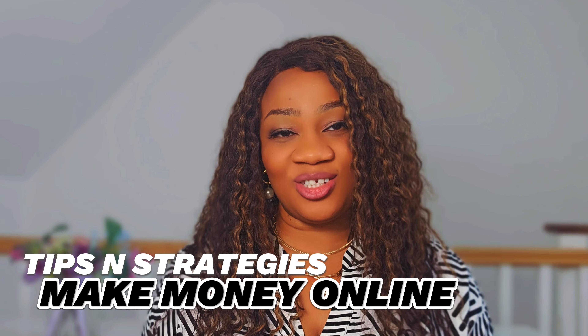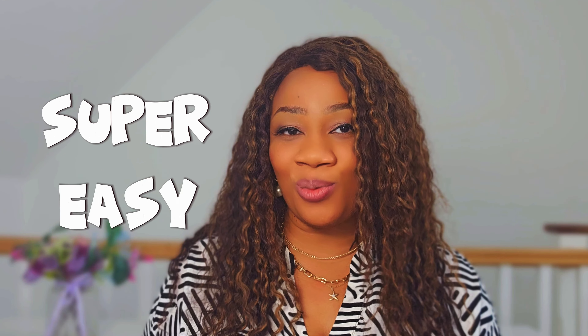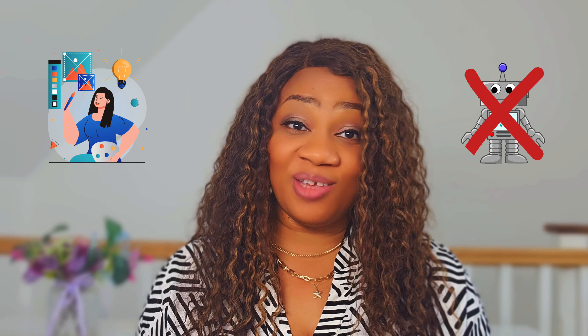Welcome back to my channel. If you're new, welcome. I'm Mary, and on this channel I share various tips and strategies to make money online, especially those that have worked for me and can work for you too. It's been a while since I posted my last video because I've been busy with other projects, but I'm back. Today I'm going to show you a super easy way to make a cute coloring book, even if you're not a graphic designer and you don't want to use an AI image generator.